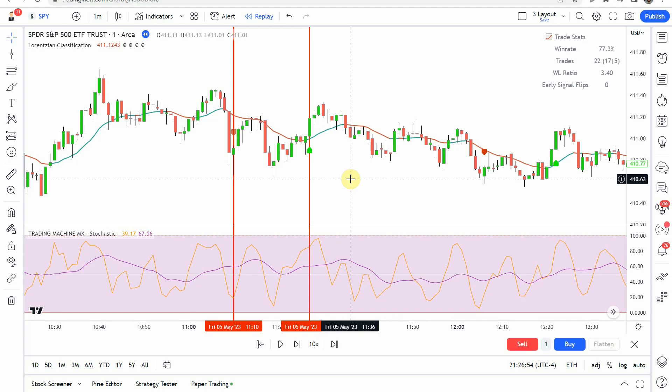That's it for this strategy. We're going to cut the video here and move on to the next indicator.